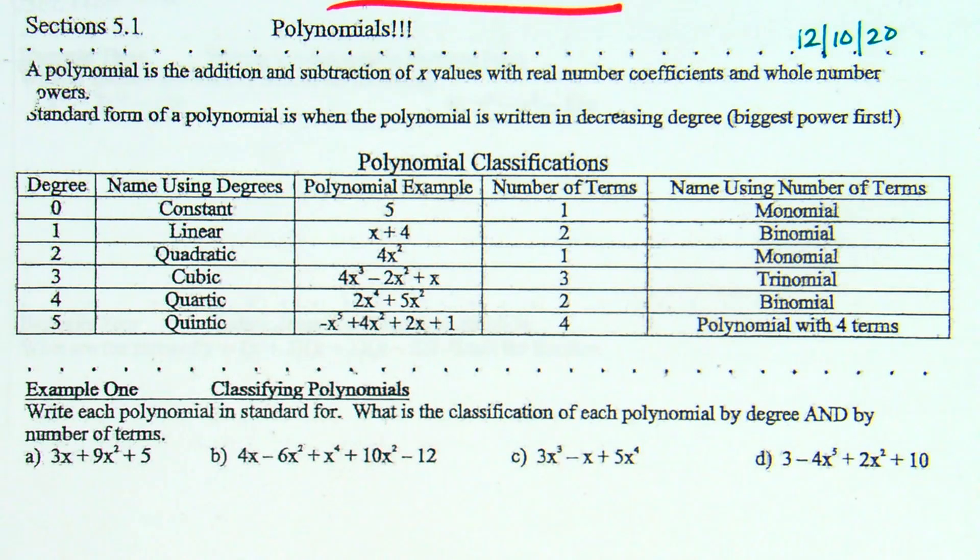We are looking at lesson 5.1 today, which is titled Polynomials. This is a review from what you've done in Algebra 1. I say review because you talked about polynomials in Algebra 1, however it doesn't necessarily mean you remember anything about polynomials from Algebra 1, so we'll take care of that.